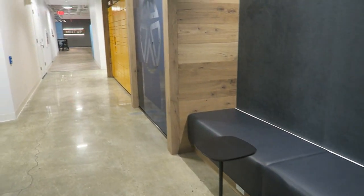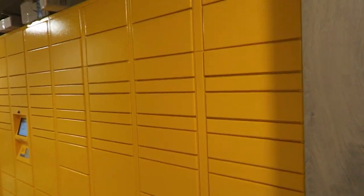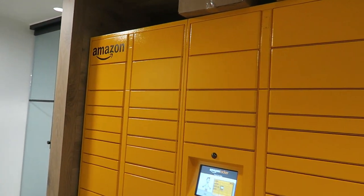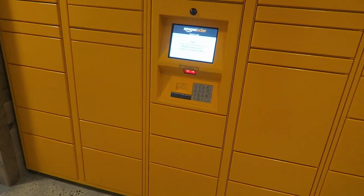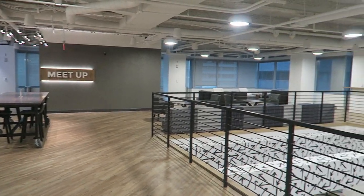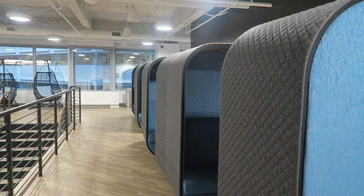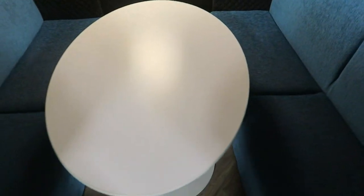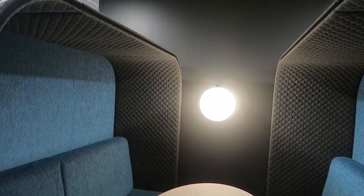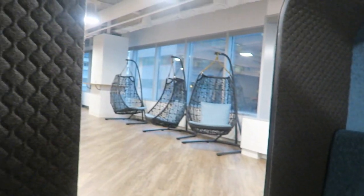They also have large conference rooms on this floor, but I can't show because people are in there. They have Amazon lockers here, which is pretty cool — you can get packages or return things. This floor is pretty endless. They have these little booths that are really cool because they're secluded — you can come here to eat lunch or take a nap. It's very cozy with high walls.